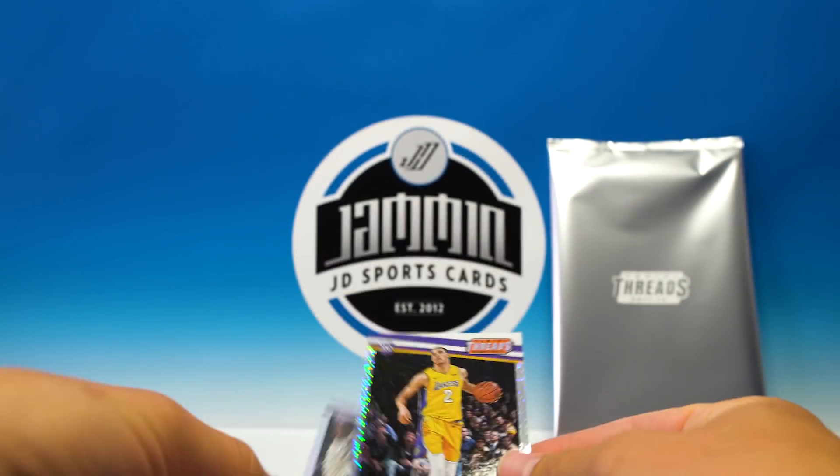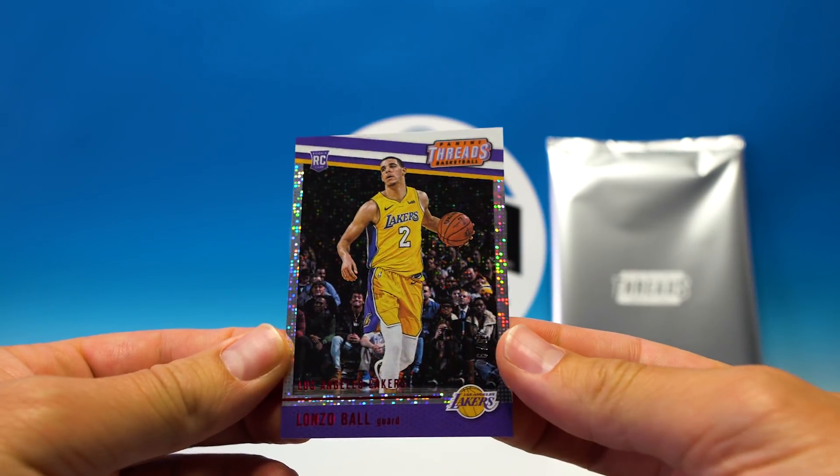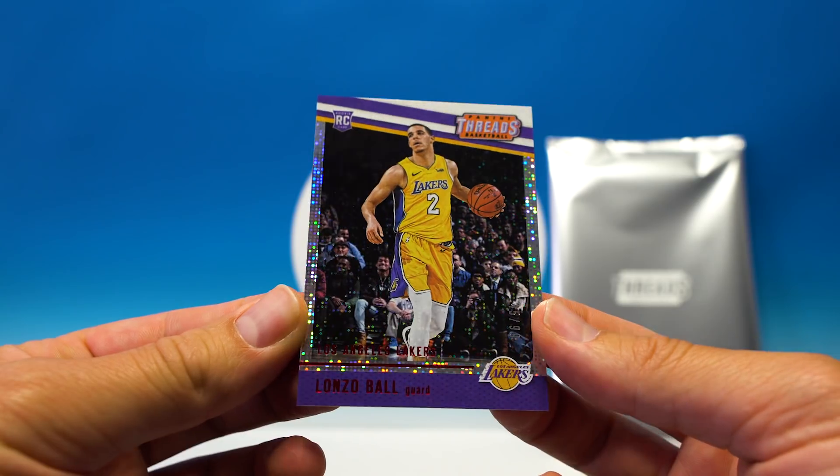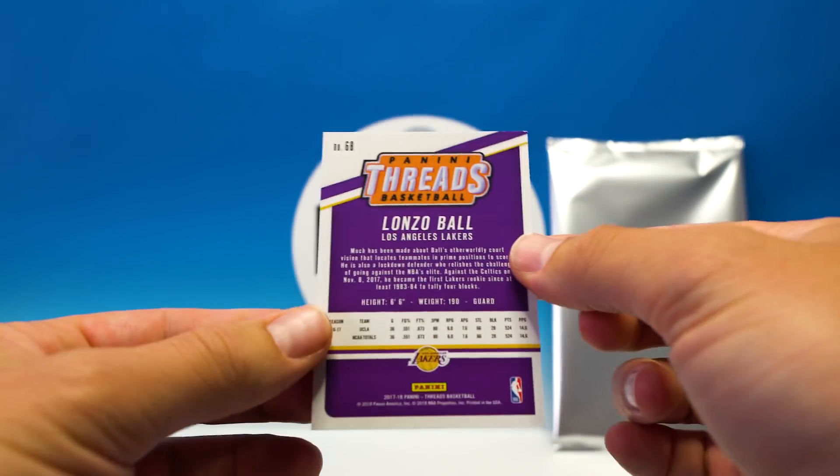Next up — oh man, check it out! We got a dazzle Lonzo Ball, 45 of 99. That is sweet!